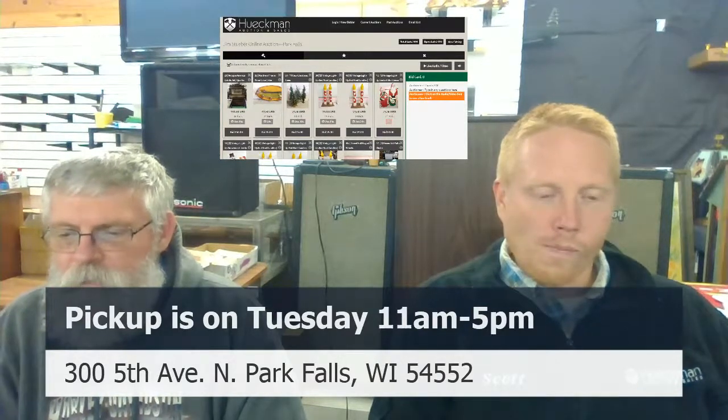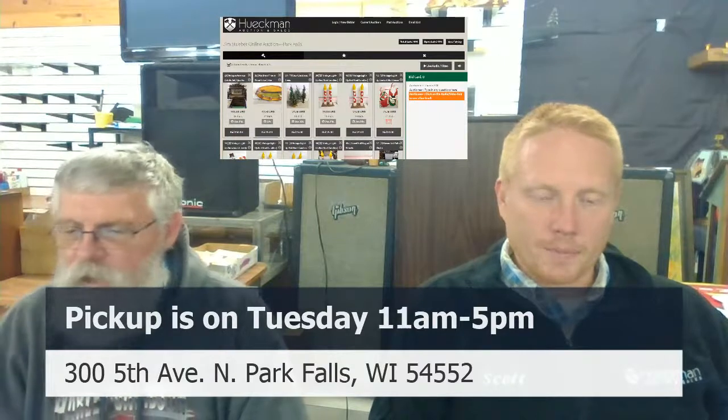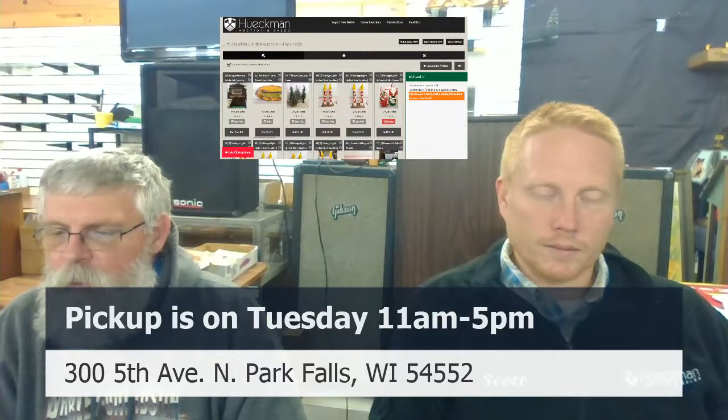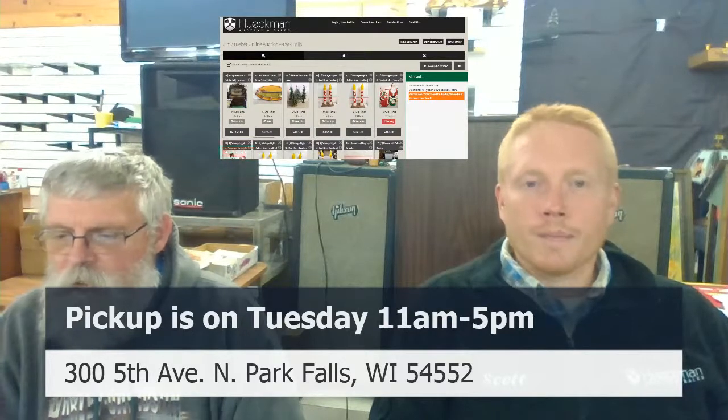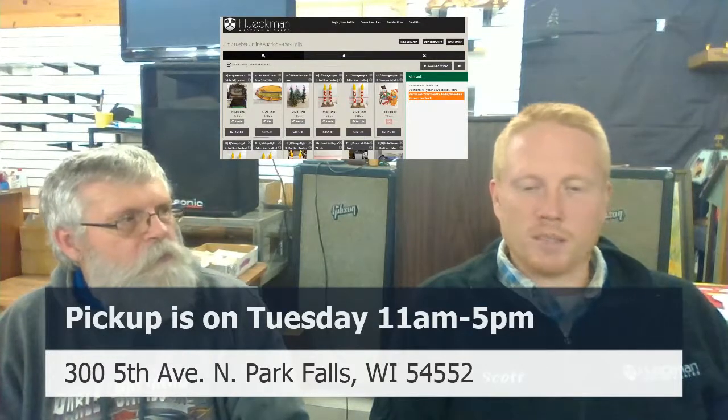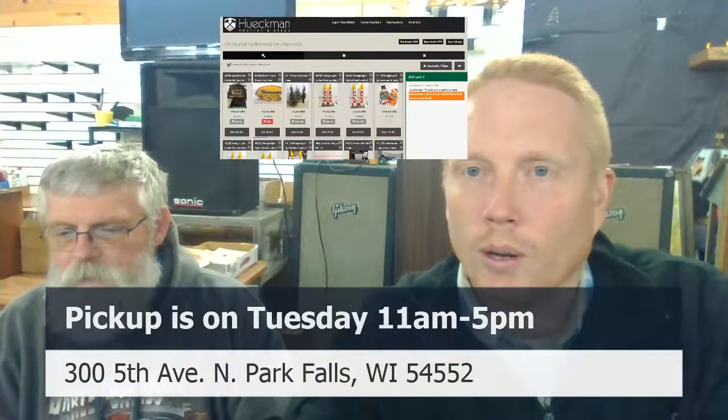Lot 58 has a fine eight-inch yellowware mixing bowl with a good blue stripe at $40. Lot 50B has three stacking yellowware mixing bowls — they have a few little issues but display pretty nicely, otherwise we'd have chucked them. We're really happy everyone is here tonight — we have 242 bidders on tonight.